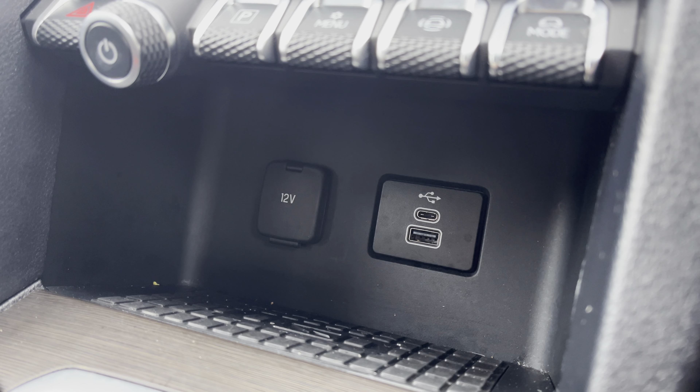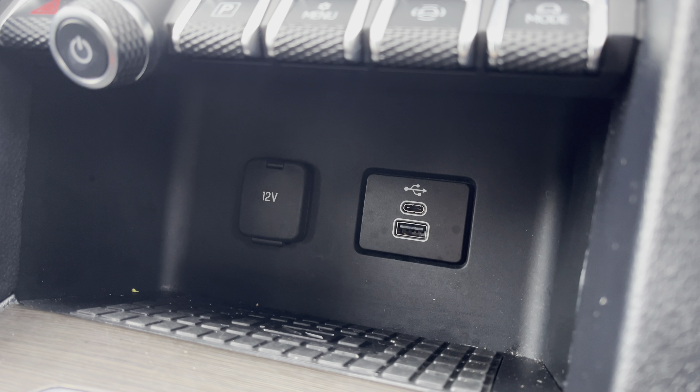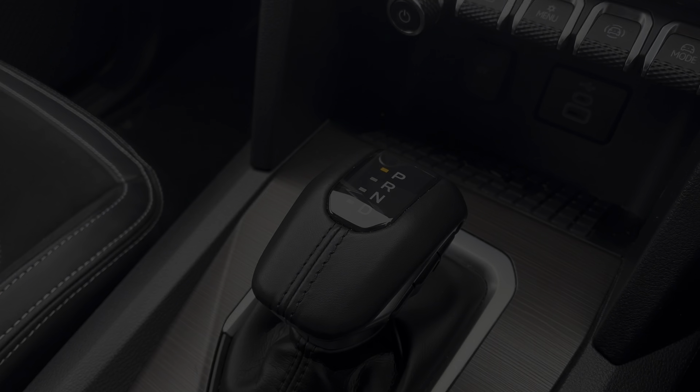Below the infotainment system you have a USB port, a USB-C and a 12-volt power outlet. You also have a wireless charging space for your phone.